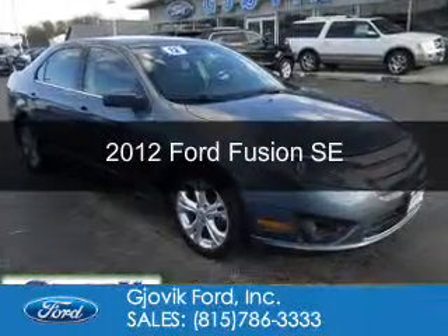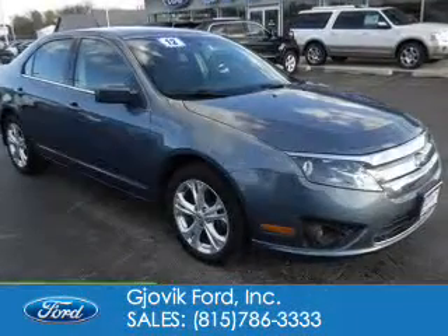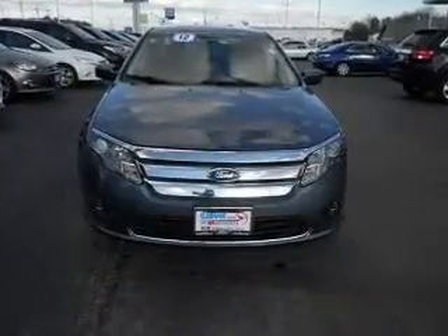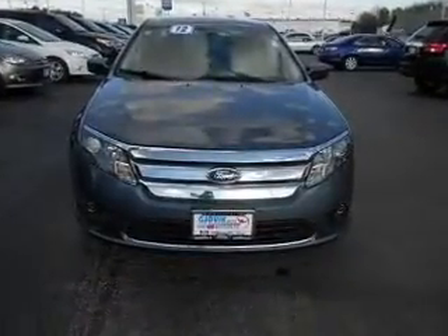This is a used 2012 Ford Fusion. It's powered by front-wheel drive, a 2.5-liter, four-cylinder engine, and an automatic transmission.